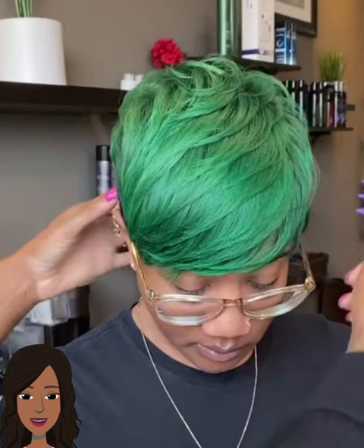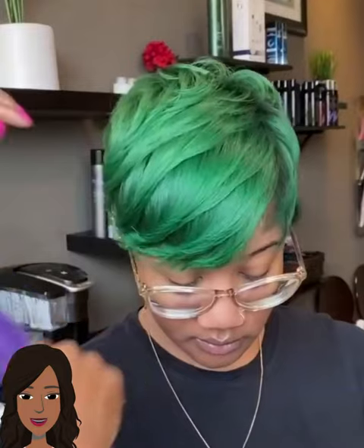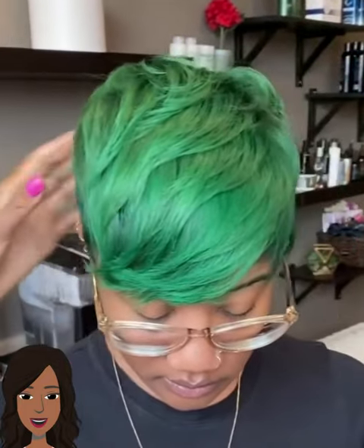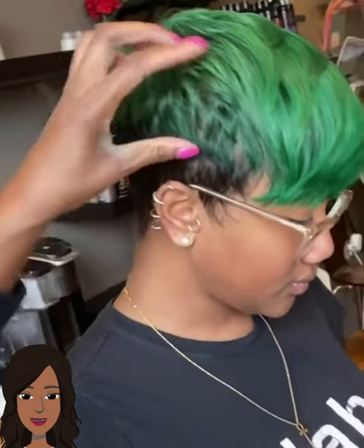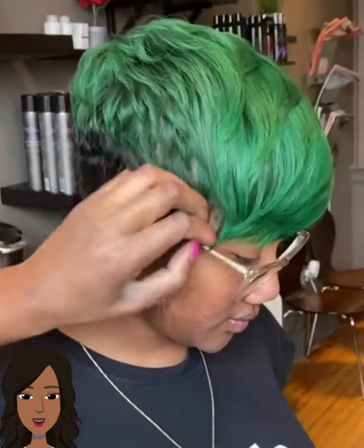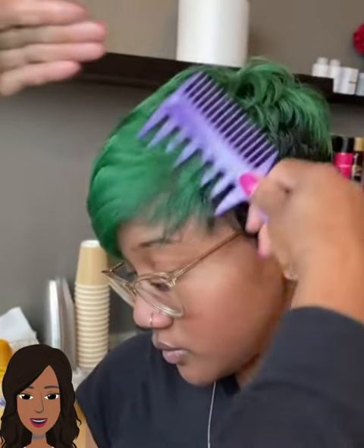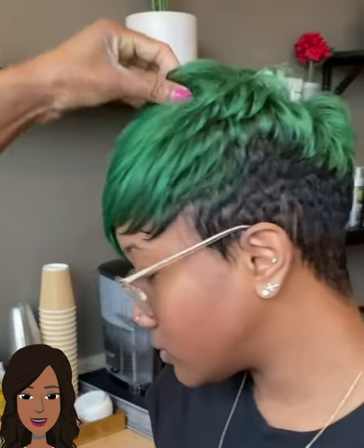And then we have this green and black pixie style. When we started off the year I thought green was going to be one of the hottest hair color trends, but it's starting to die down a little bit. The trend that has really taken off this year has definitely been the mullet — that has been a game changer in the Black community. So many women are gravitating towards that style, and I think social media has a lot to do with that trend taking off.